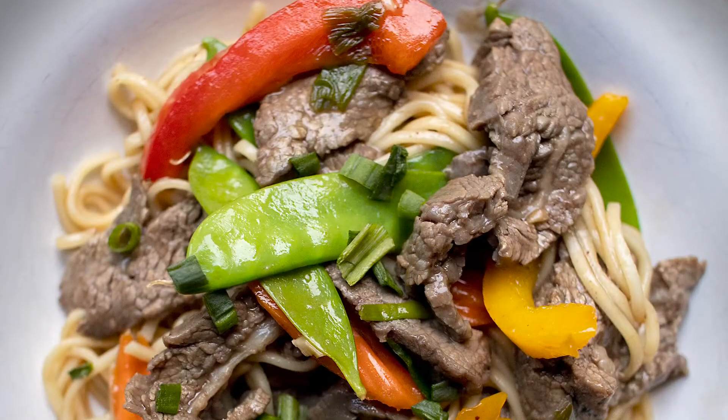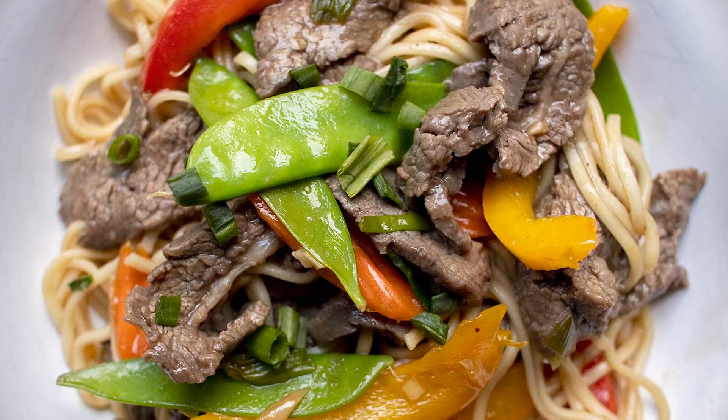Recipe number four is beef lo mein and you can make this in the time that it takes you to place the order for takeout and go pick it up, but it's full of healthy veggies, chock full of meat, not super saucy, and just the perfect equivalent to that takeout dish that everybody loves.